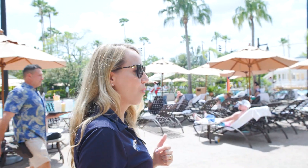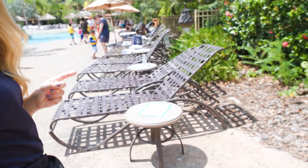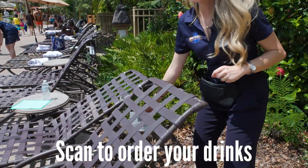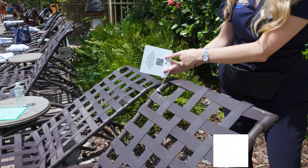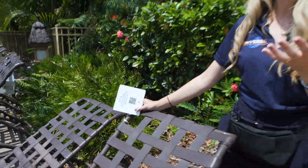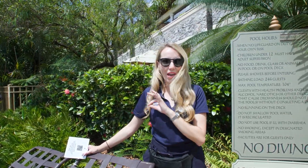If we come over to one of our lounges over here, each one has a QR code. You can just scan this with your cell phone — we're all used to doing that now. Scan it, you can order your drinks, you can order your food, and our attendants will come over and bring the food directly to you poolside. No effort needed.